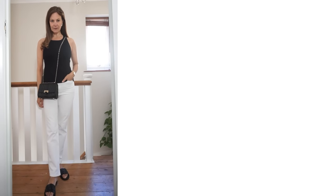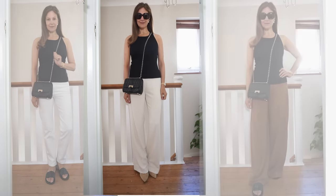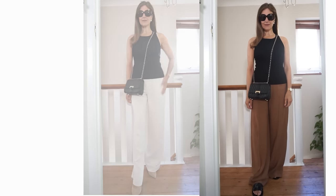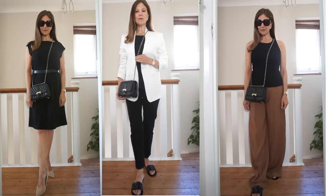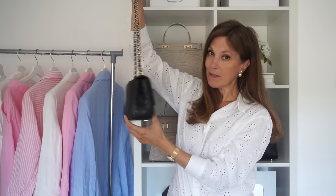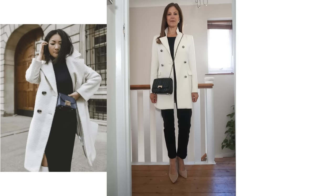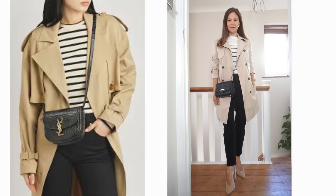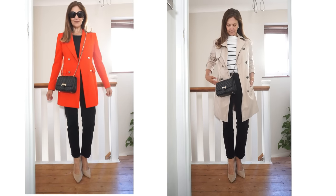Here are some ways I'll wear it in the summer: with white jeans and a black top, cream trousers and a black top, brown trousers and a black top, possibly a little black dress, or layered over a white blazer with black underneath. You will be seeing me wearing this quite a lot in my future videos. Going into autumn I'll wear it with this colour combo, also with a white coat and all black, and another way with a striped top and a trench coat.